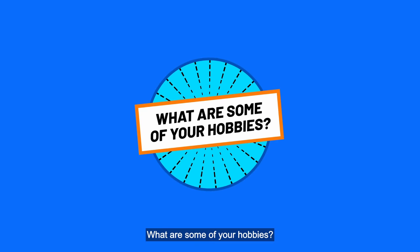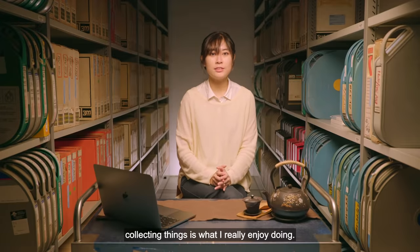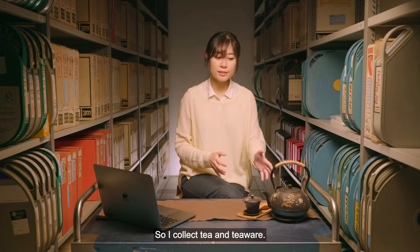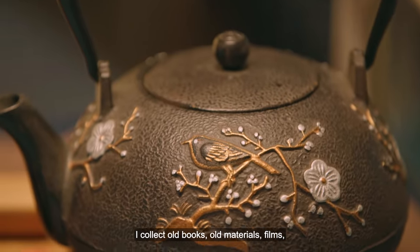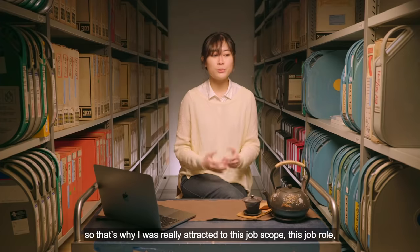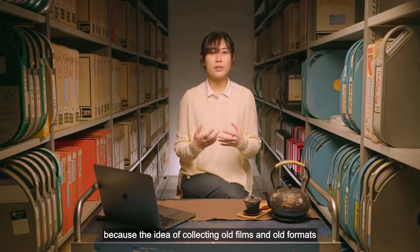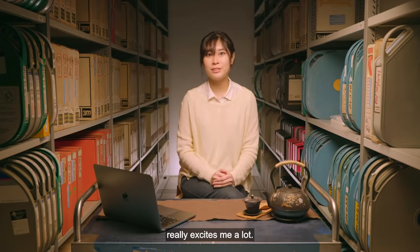What are some of your hobbies? Collecting things is what I really enjoy doing. I collect tea, tea wares, old books, old materials, films. That's why I was really attracted to this job scope and role — the idea of collecting old films and old formats really excites me a lot.